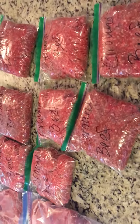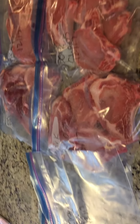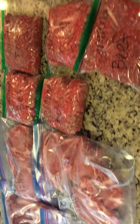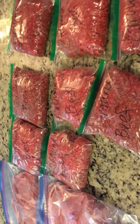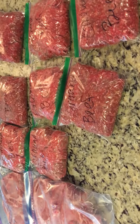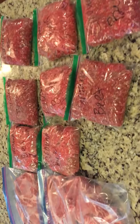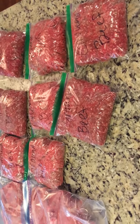Go out there, find some discount meat, find what's on sale, stock up — you'll have it at a good price and it's a great way to save money. There are six of us altogether and we're not going to get away with spending just $30 if we were going out to eat. Lots and lots of meat for around 30 bucks!